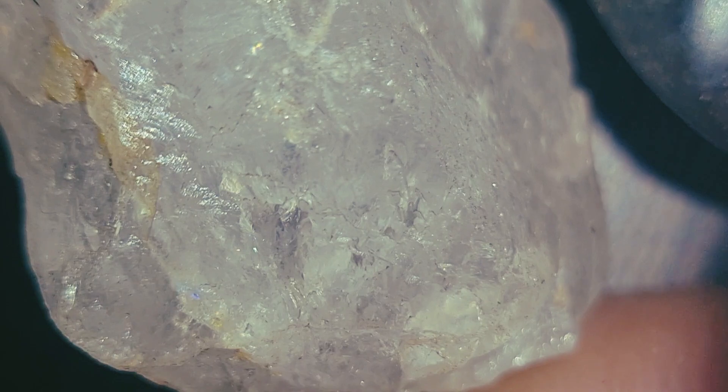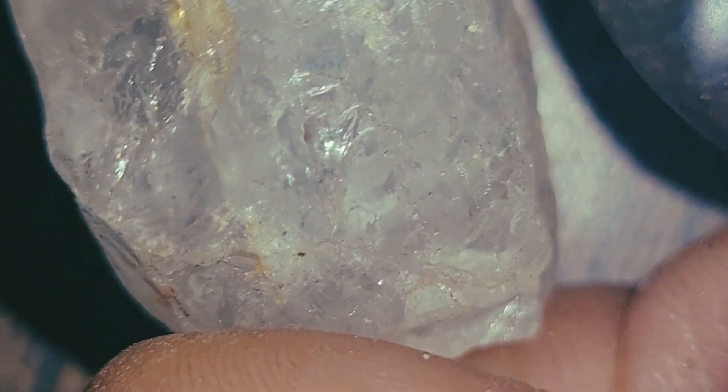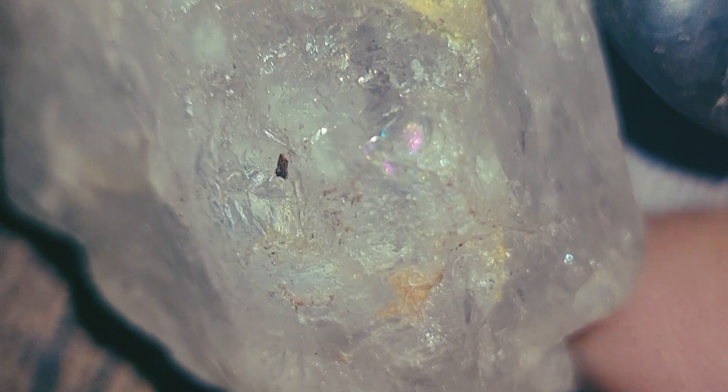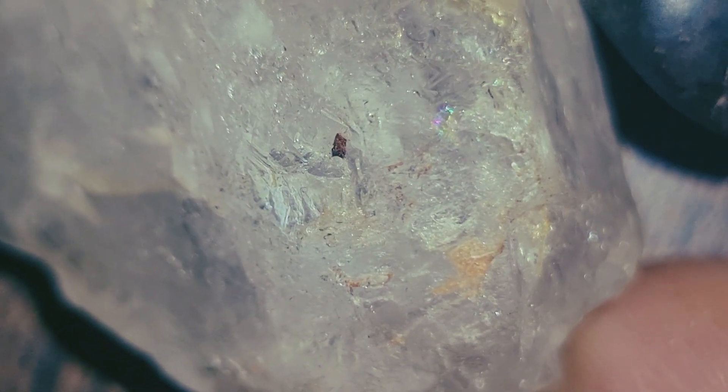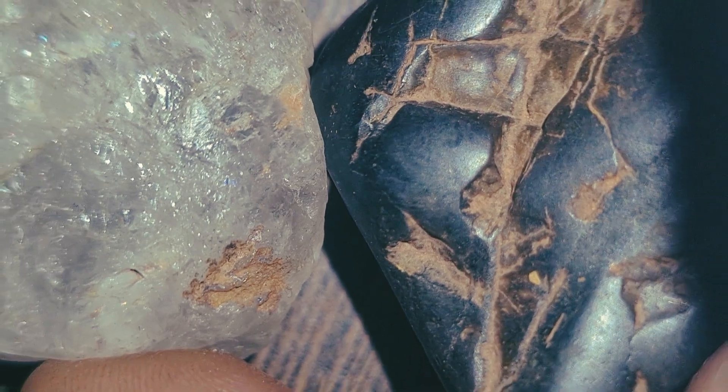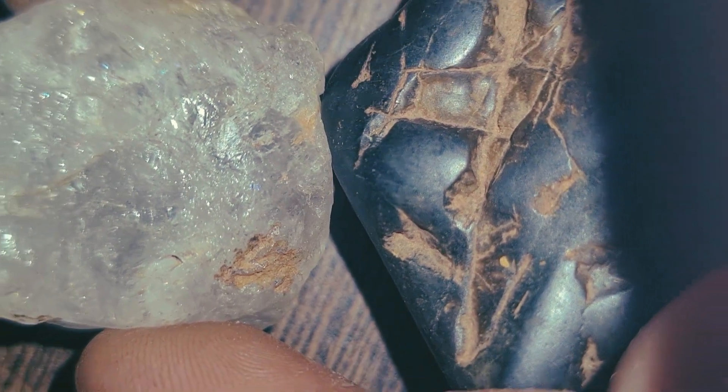Scientific studies suggest that carbonado formed under extreme conditions, possibly from deep earth processes or even ancient cosmic impacts. Some researchers believe it may have extraterrestrial connections due to its unusual chemical composition.